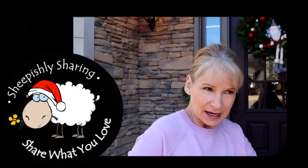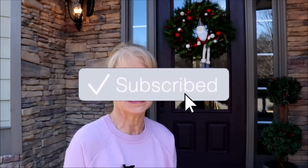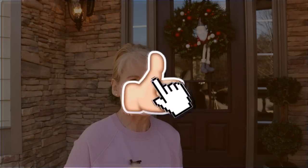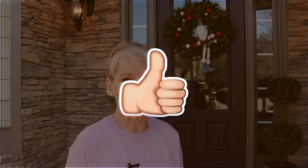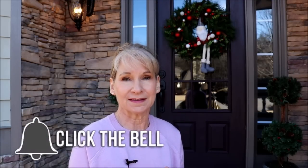Hey everybody, it's me, Margaret, carrying on with Vlogmas. Today I'm going to talk about presents — I received some presents in the mail that you still have time to purchase for some last-minute Christmas gifts. And even if not, you might want to put these on your list if you didn't get everything you wanted. I'm going to present them in the order of my favorites, saving my favorite for last.